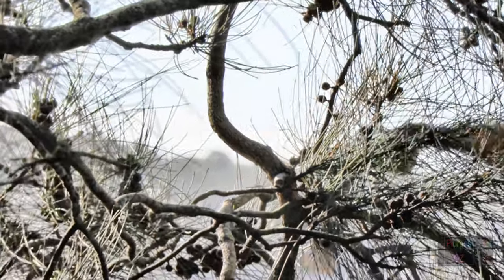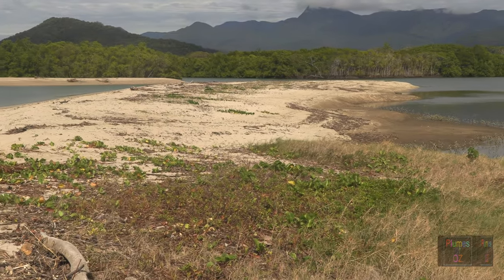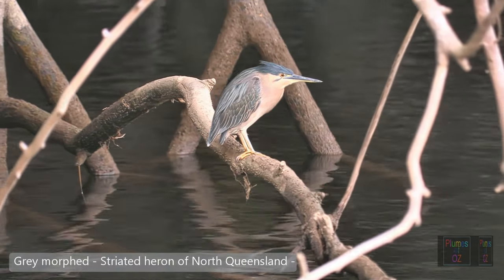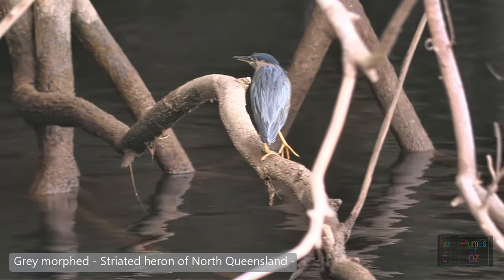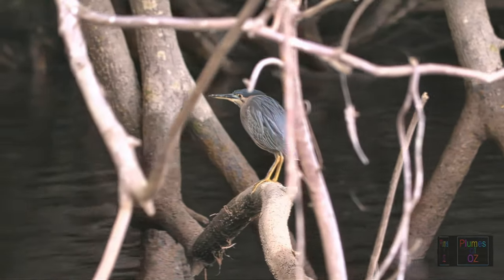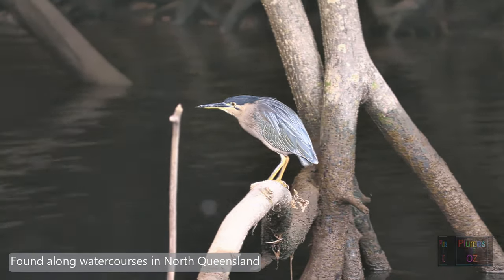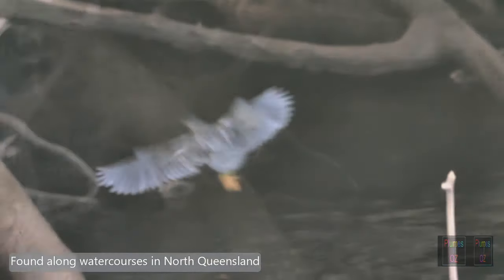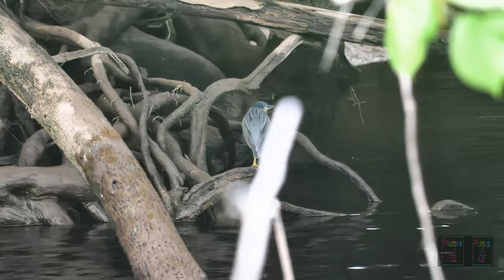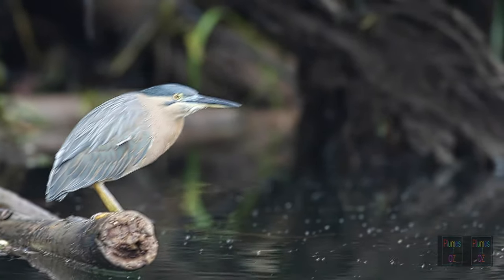Now we're going to leave the rufous-morphed striated heron and head into north Queensland. As we head along the estuaries, we find the grey-morphed striated heron. Notice again the typical heron features: the black cap, the yellow iris, the yellow legs. Previously we saw the striated heron stalking along the shoreline, but up in these mangrove areas they are more likely to sit on a perch close to water, gazing into the water and catching fish.